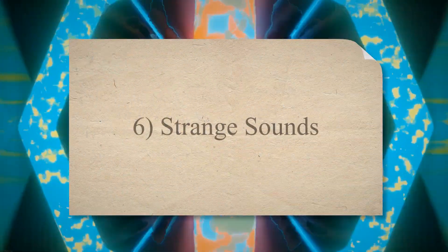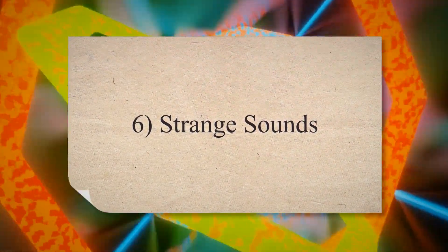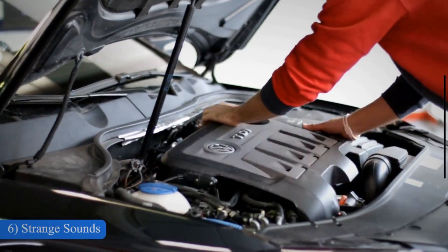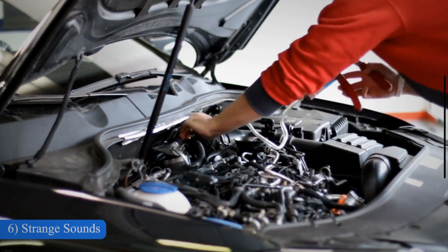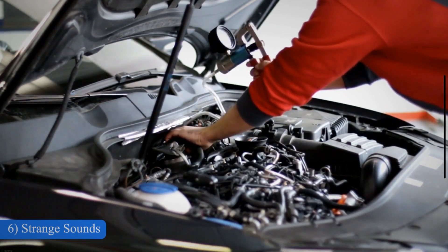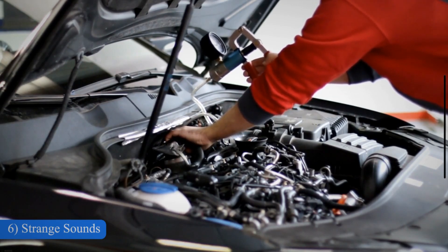6. Strange sounds. When the oxygen sensor in your car does not work properly, it can cause too much carbon to accumulate in the combustion chamber. This can lead to an issue called a lean-running mixture. When the mixture is too lean, it can cause a noise called pinging or knocking in the engine.